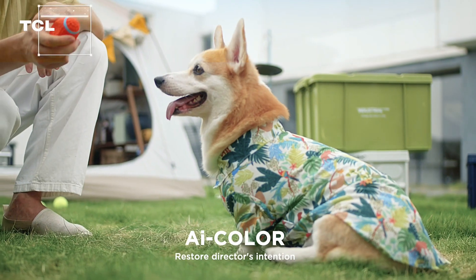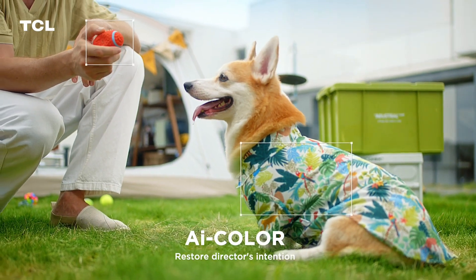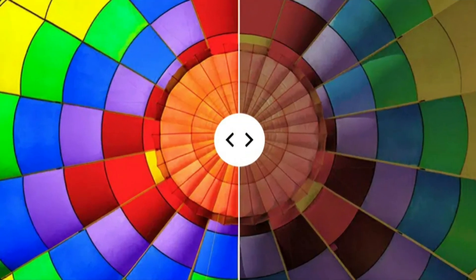Inspired by the creator, TCL AI Color possesses up to 100% color volume and 97% DCI-P3 color gamut, which accurately perceives micro-color details in the real world via the TCL AIPQ Processor database. Every frame you see is tuned, corrected, and enhanced to a vivid lifelike vision under more than 1 billion color hues.